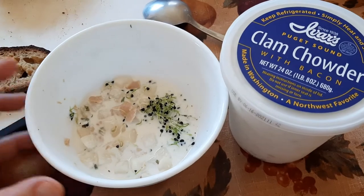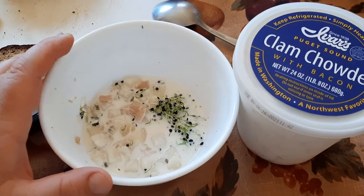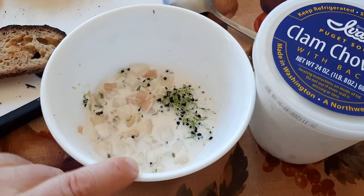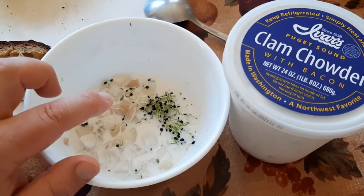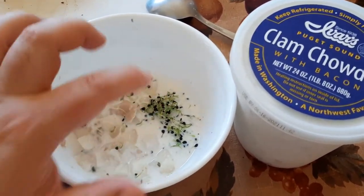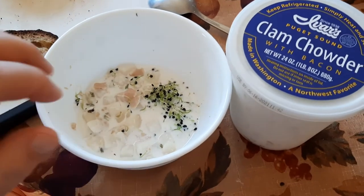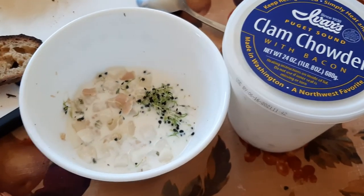Quick summary: I took the clam chowder and threw it into a little sauté pan, heated it up for about one to two minutes on medium heat — it warms up pretty quick. Then I put it into a bowl, as you can see here. You get some potatoes, some clam. To kick it up a notch, I added a tiny pinch of salt and some garlic chive microgreens. If you don't have microgreens, you can put parsley or chives in — just chop them up. It gives it that fresh, earthy, grassy kind of finishing flavor at the end, and it's definitely delicious.